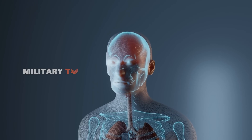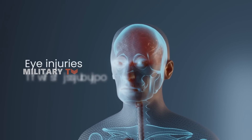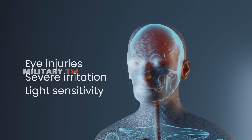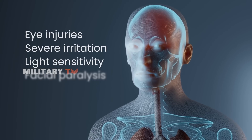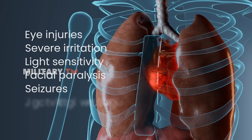Furthermore, the fumes released in white phosphorus attacks lead to eye injuries, severe irritation, heightened light sensitivity, and a range of health issues, including facial paralysis, seizures, and life-threatening heart irregularities.